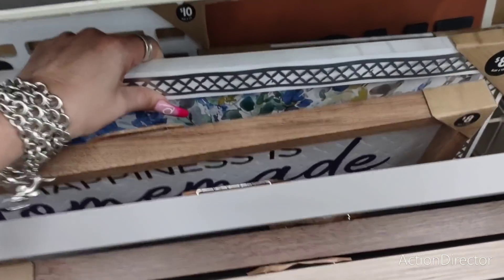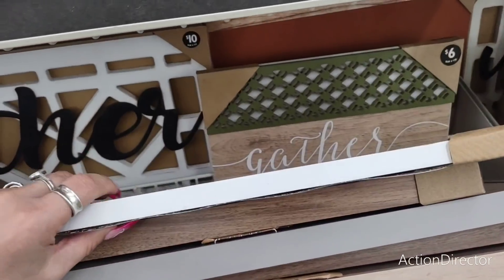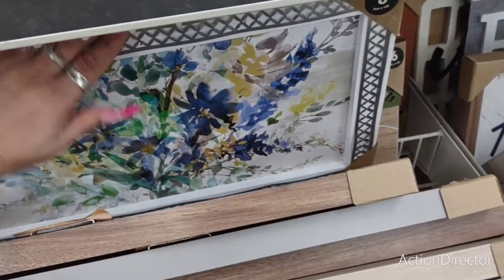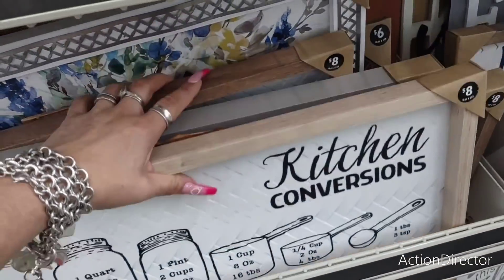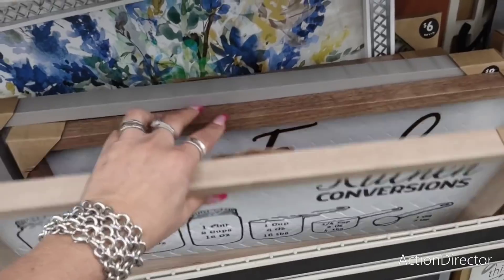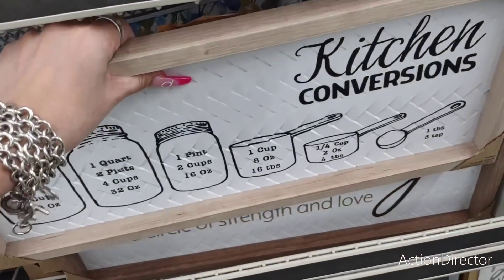Then of course 'Happiness Is Homemade' — I do like how they put 'homemade' in navy blue. This is really nice. I like the chicken wire around it. I think it's cute for eight dollars. The kitchen conversion sign is really nice, definitely super cute.